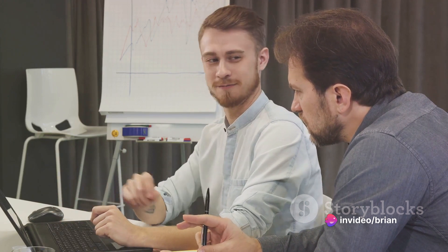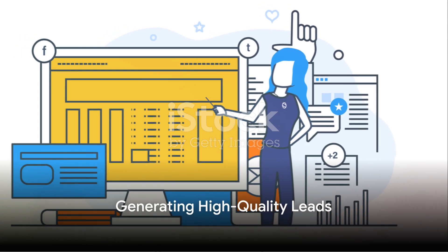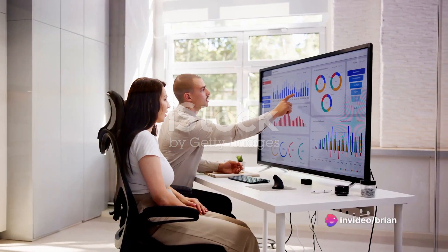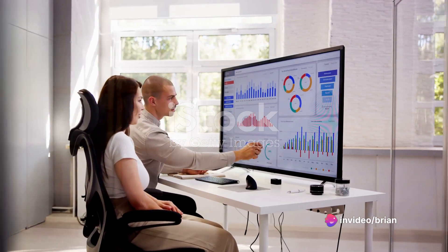It's like having a team of expert coders and designers at your fingertips, without the hefty price tag. But this tool does more than just creating webpages and funnels. It helps you generate high-quality leads. It's integrated with advanced analytics to help you understand your audience better — their habits, preferences, and behaviors.